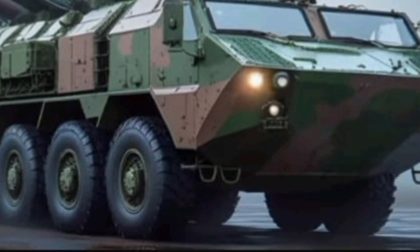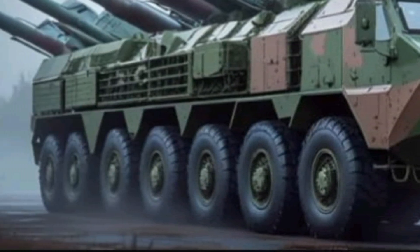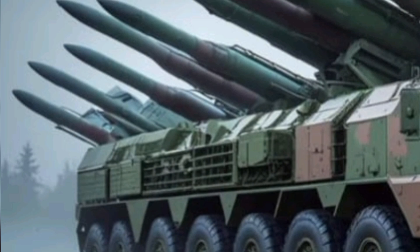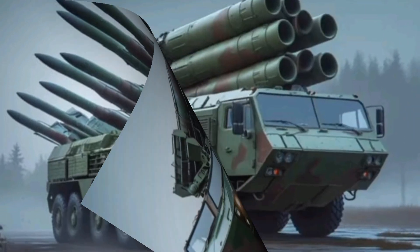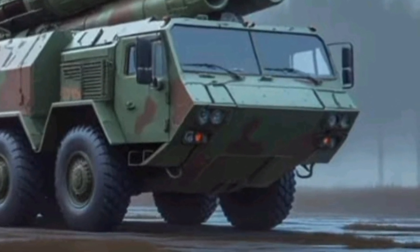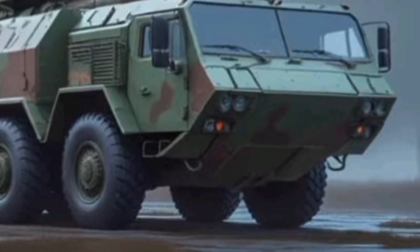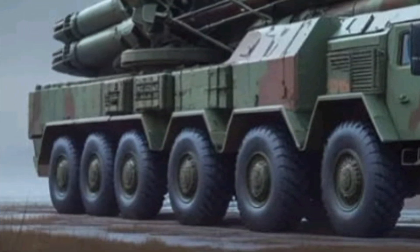A notable feature of the Smirch is its modular rocket design. Each 300mm rocket can be customized with different types of warheads depending on the mission requirements. From anti-personnel sub-munitions to anti-tank mines and even fuel-air explosive warheads, the flexibility allows commanders to tailor their attacks precisely, ensuring the most effective use of firepower against specific targets.